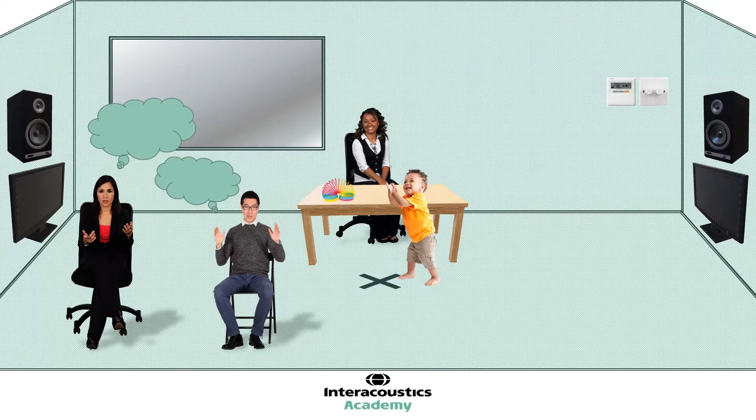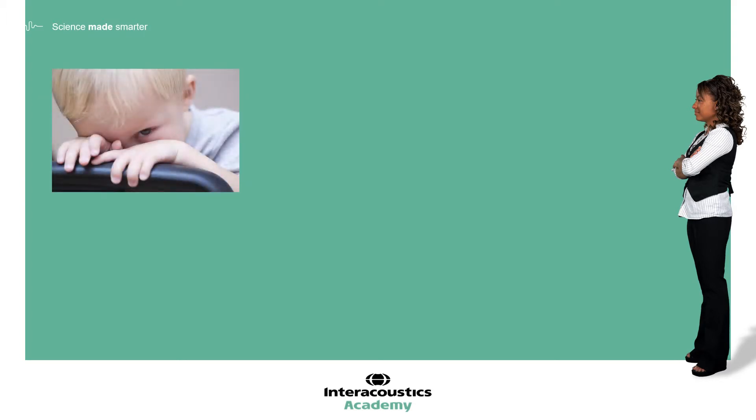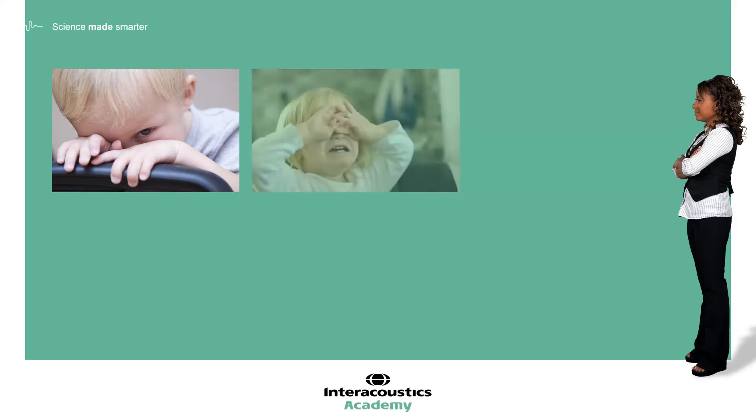These initial few moments, where the second tester is playing with the child to help settle them in, are a valuable opportunity to start reading and understanding the child. Are they shy? Do they require more time to settle in? Would a more hands-off approach be better? Do they need more time with their parent before coming further into the appointment? Are they upset, tired, or scared? Is there something that can help relax them? What toys do they look interested in? A quick question to the parents can be helpful here to see if there's something specific.